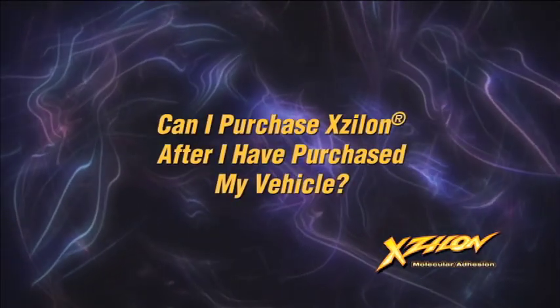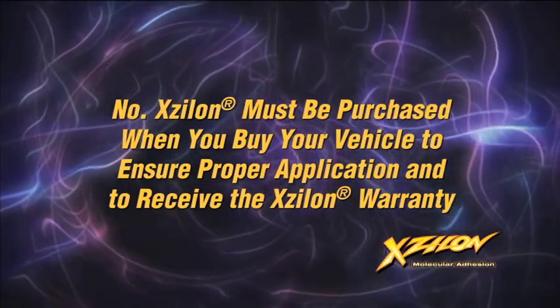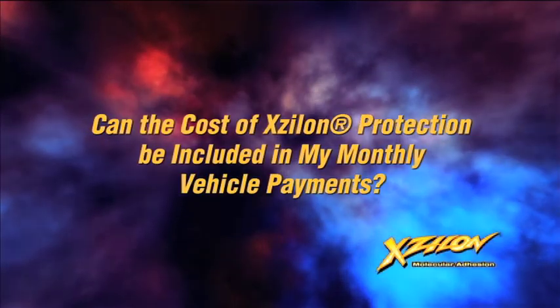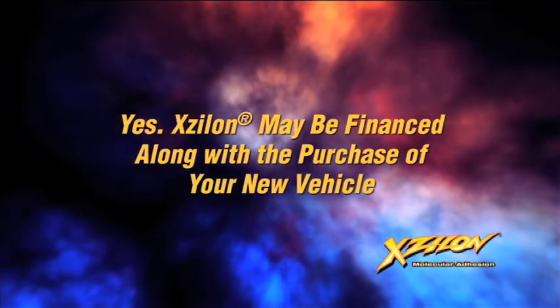Can I purchase Xylon after I have purchased my vehicle? No. Xylon must be purchased at the time of your vehicle purchase in order to ensure proper application and to receive the Xylon warranty. Can the cost of Xylon protection be included in my monthly vehicle payments? Yes, it can. Xylon may be financed along with the purchase of your new vehicle.